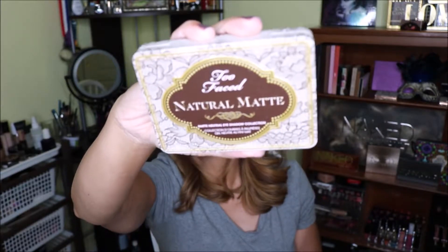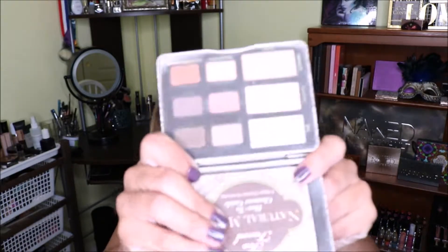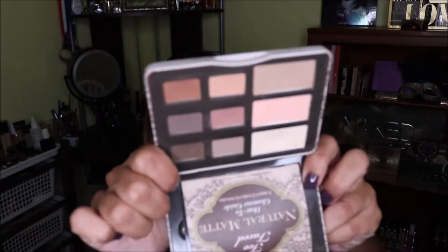I also picked a palette that I want to pan — I want to use up every shade in it. I'm not setting a limit to finish it by New Year's because I don't think I could, but I'll just roll it over to the next year. The palette I want to pan completely is the Too Faced Natural Matte palette. This is one of the first palettes I purchased and I really enjoy it. It's an everyday palette, and because it has neutral colors I can use it every day and pair it with shimmer shades or anything else I want.